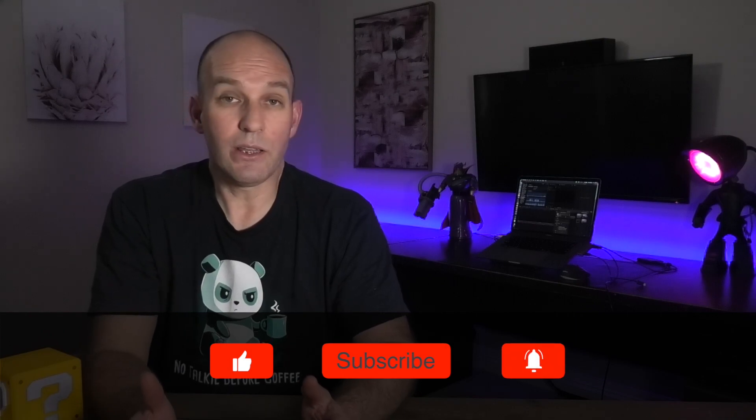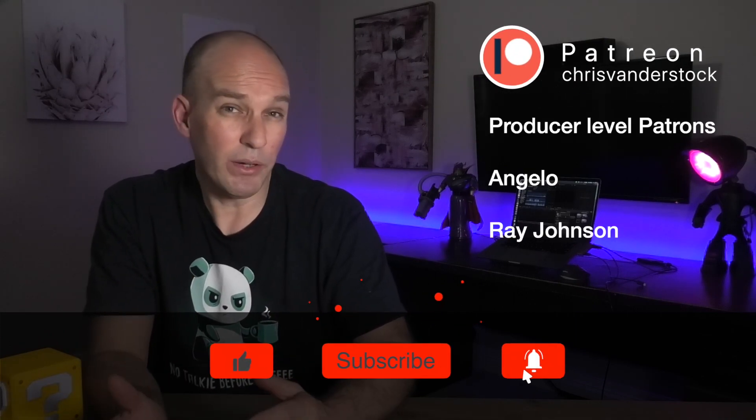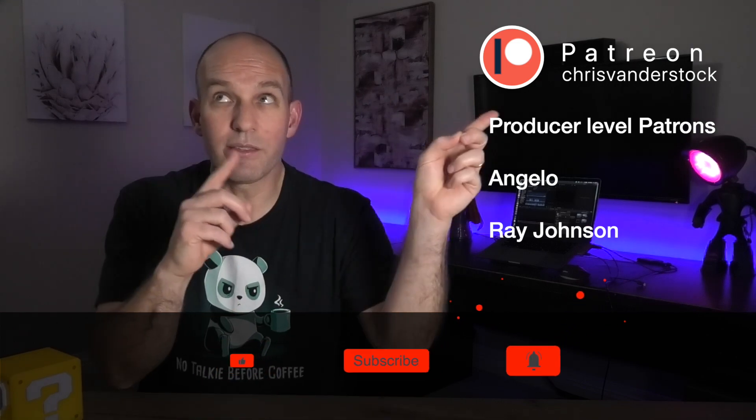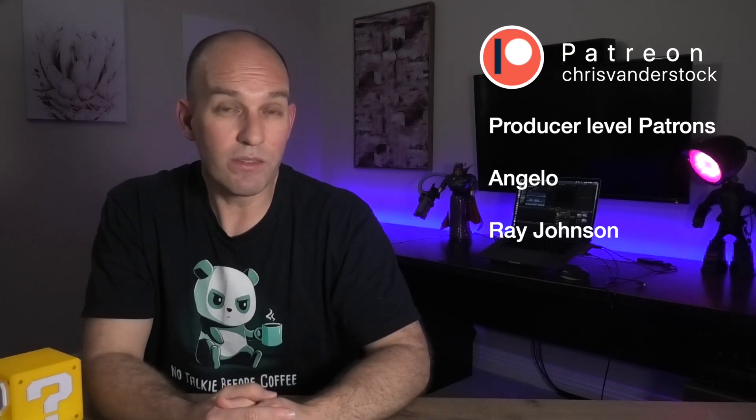Thanks for watching to this point. I've actually got a bonus story for you in a second, plus all details on the Model 3 subscriber giveaway. If you're enjoying this, do consider subscribing — it really does support the channel. And if you can spare a coffee a month from as little as $2 American, you can join me on Patreon, where people like Angelo and Ray Johnson help support this work.